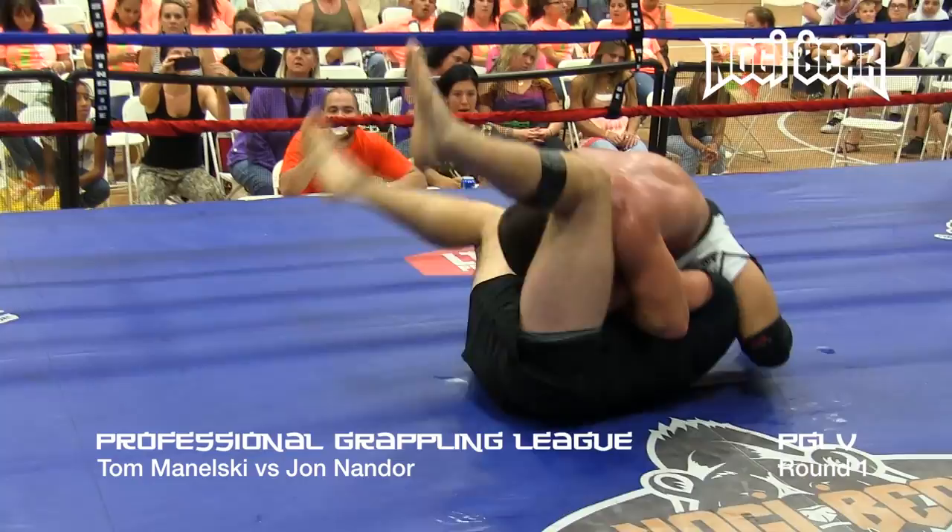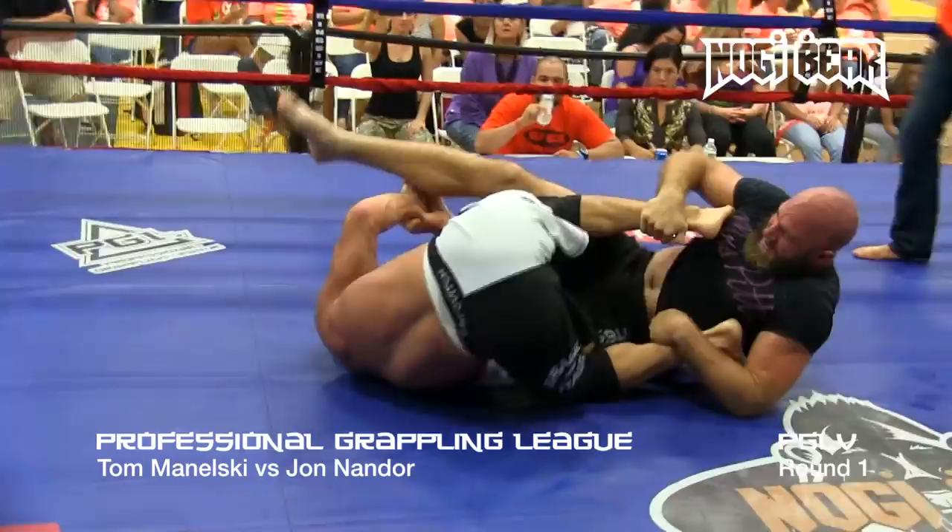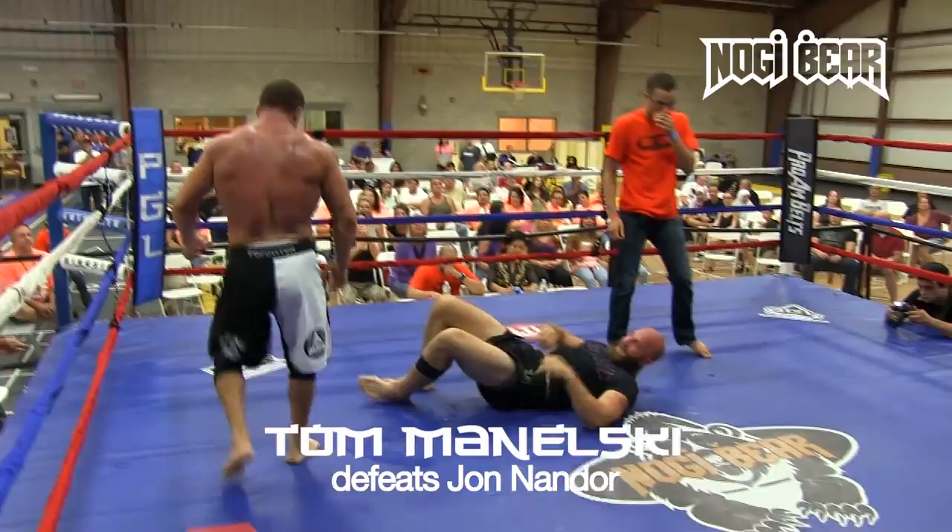Right back to that Kimura. Going to pop on it again. Minelski jumps over top — goes for the toehold. He's going to get the tap! Gets the tap! Literally his time is expiring. Wow.